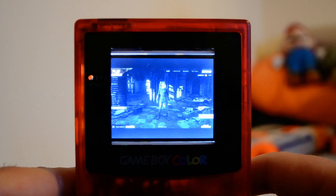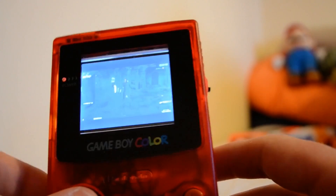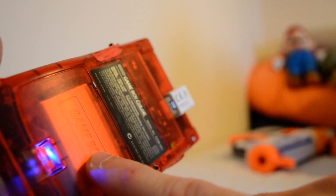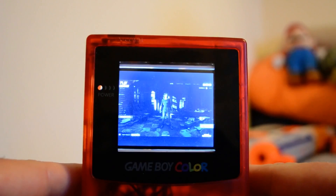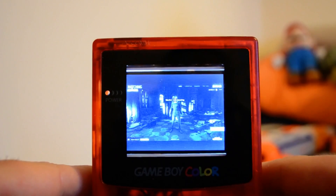Number 1: Player Unknown's Battlegrounds on a Gameboy. Michael Darby was the man who found a way to play PUBG on his Gameboy. Player Unknown's Battlegrounds, or PUBG, is a battle royale styled game that has quite a bit of attention these days. While it does compete with H1Z1, Fortnite, and other battle royale games, it's been quite popular and has seen releases on PC, Xbox, and PlayStation. In this online multiplayer game, teams or individuals battle to be the last man standing, collecting weapons, transportation, and ammo while staying in the safe zones.